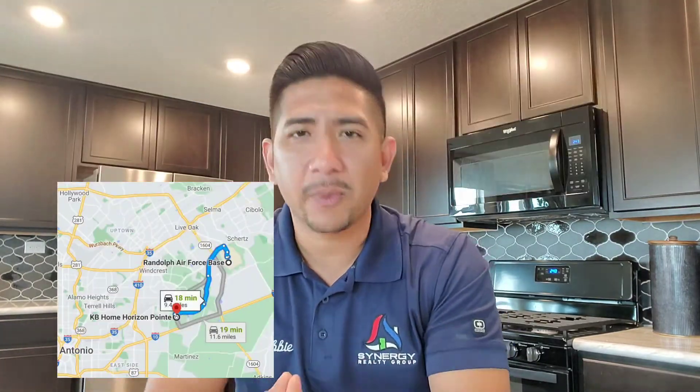Now we're gonna get into their second model home here at Horizon Point in Converse. With this one, it's about 2,400 square foot. I mentioned on my title it's a military friendly community — and why did I say that? You have Lackland, Fort Sam, and Randolph right around the community, about 20 minutes away, which makes it perfect for your commute to work, as well as having shopping centers, restaurants, and fast food all within driving distance.